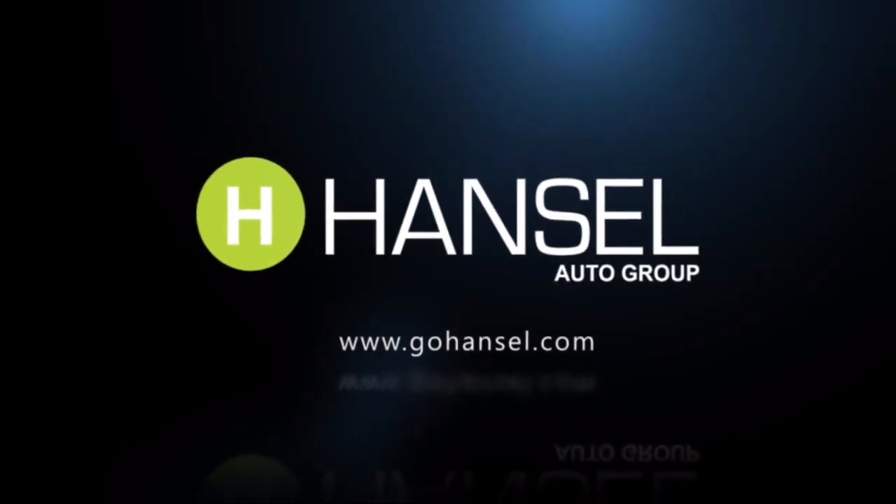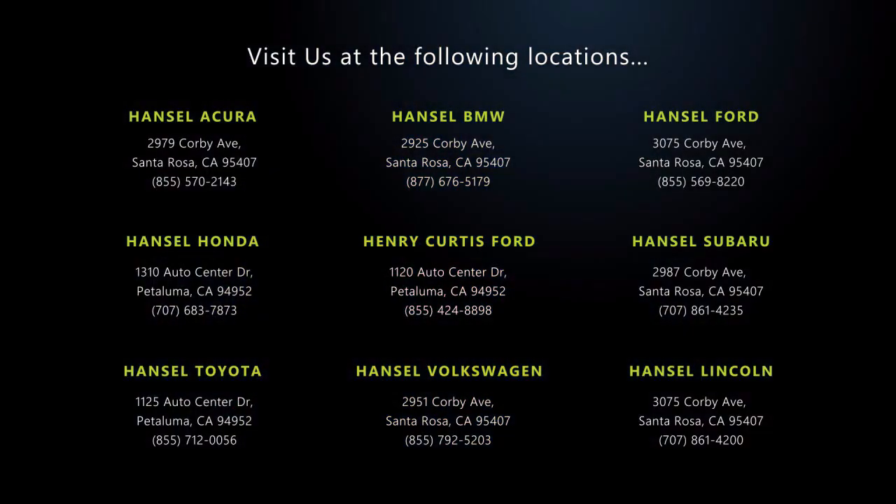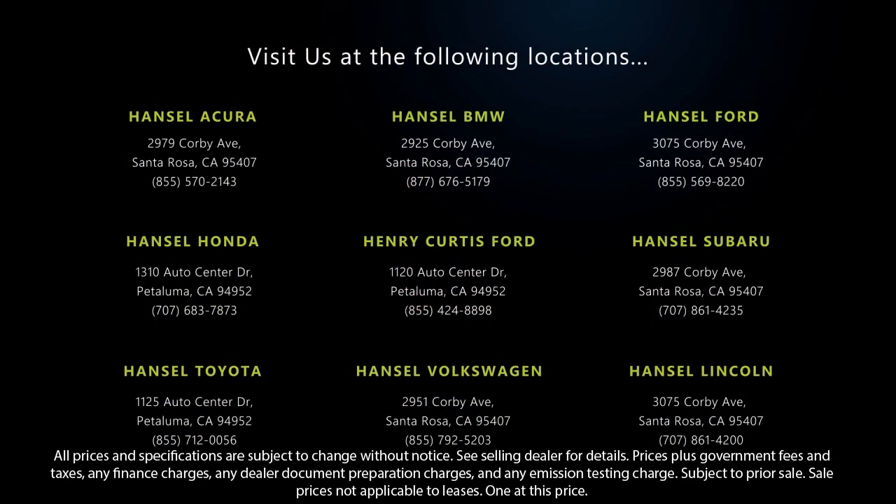Every vehicle we sell goes through a rigorous inspection by factory-trained technicians. And with thousands of vehicles to choose from, you're sure to find exactly what you're looking for. We hope you'll give us the opportunity to experience what excellence in customer service looks like.